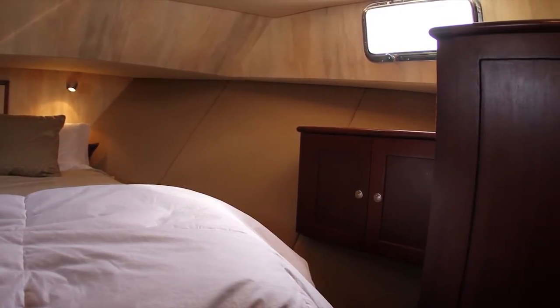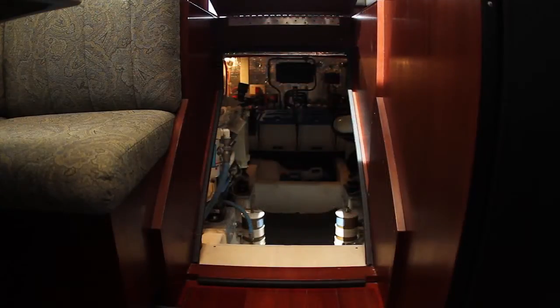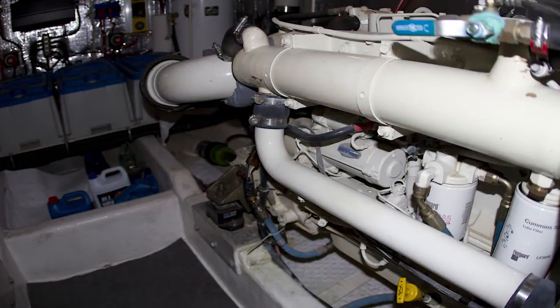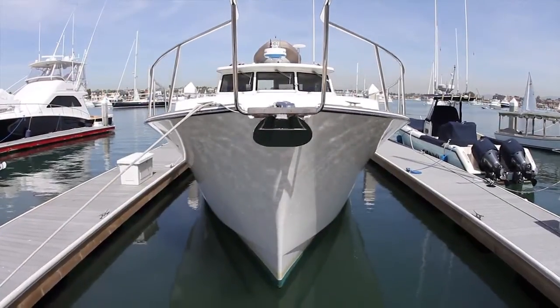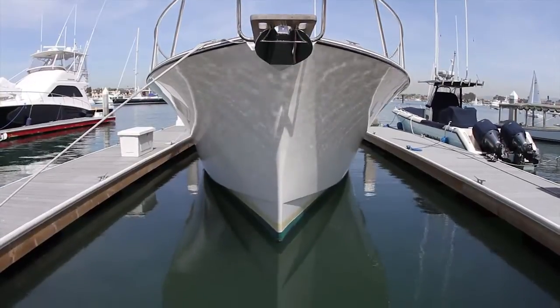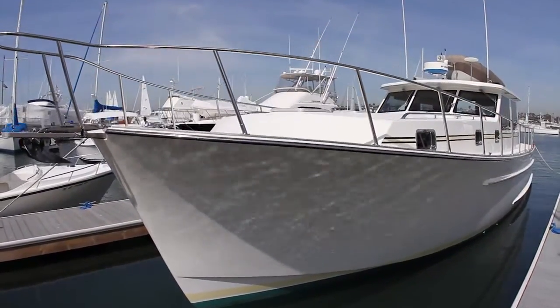Below the steps leading to the galley and dinette, you will find wide access to the twin 370 horsepower Cummins diesel engines. This yacht will achieve speeds in the 20 to 26 knot range, and for those who prefer a more leisurely and economical speed, she will run all day long at speeds around 10 to 12 knots.